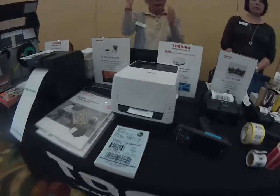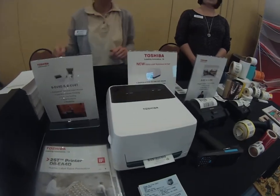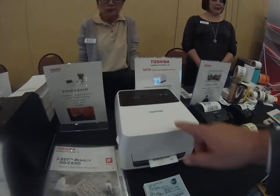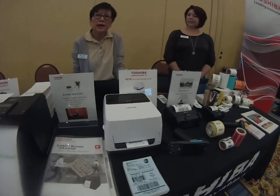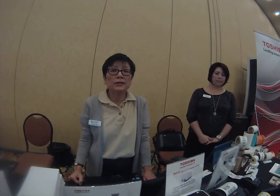We also have an entry-level stationary printer. As a matter of fact, this product hasn't been released yet — it's new. We have two flavors: thermal transfer, which needs a ribbon, or direct thermal, which does not need a ribbon. This type of printer is great for healthcare, pharmacy labels, and even government and education doing asset tracking.